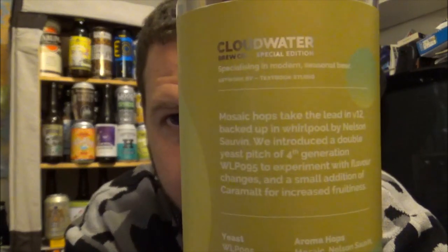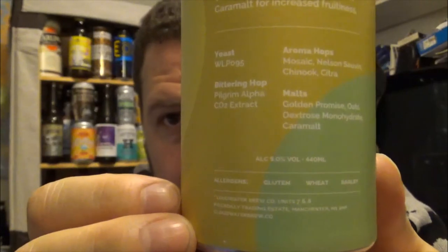I know I keep doing these Cloudwater beers, but they're the beers that I want to try, so I'm just going to review whatever I want to try. I know there's not a lot of breweries I cover. If you want to pause it, you can read it for yourself — there's all the info there. Thanks for watching. If you're new to the channel, please subscribe — that would be really kind of you. Give us a thumbs up and I'll see you on the next review. Cheers.